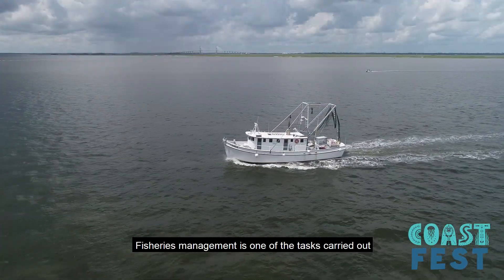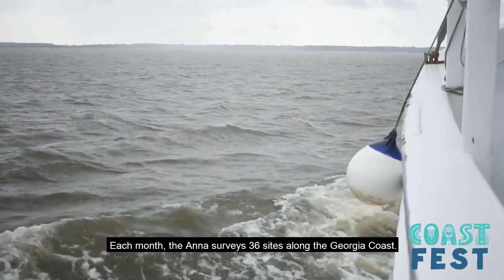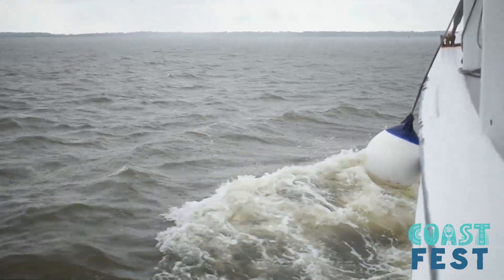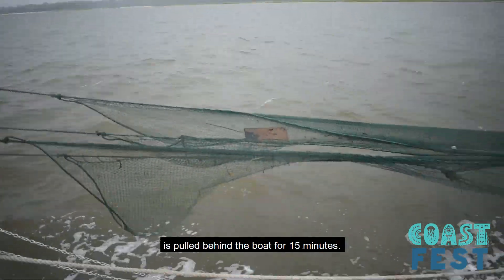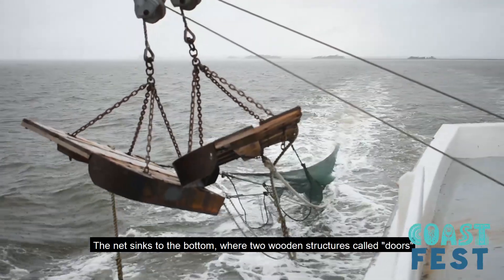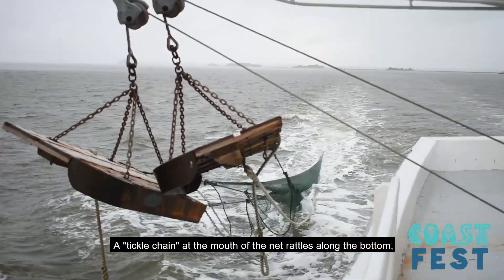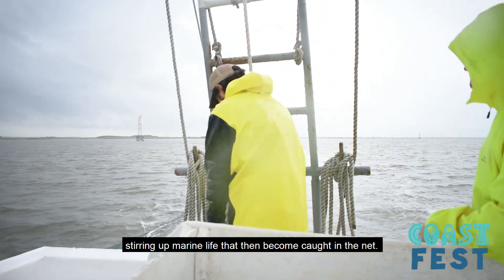Fisheries management is one of the tasks carried out by the Coastal Resources Division of DNR. Each month, the ANA surveys 36 sites along the Georgia coast. At every site, a 40-foot net called an otter trawl is pulled behind the boat for 15 minutes. The net sinks to the bottom where two wooden structures called doors pull the net open. A tickle chain at the mouth of the net rattles along the bottom, stirring up marine life that then become caught in the net.